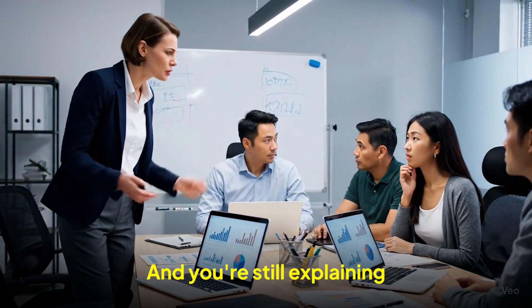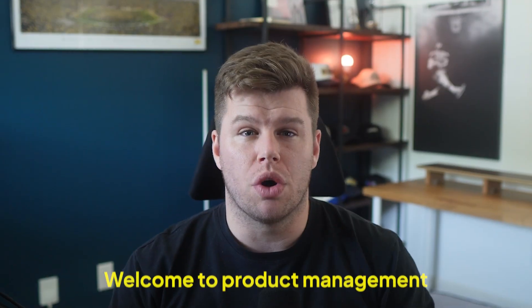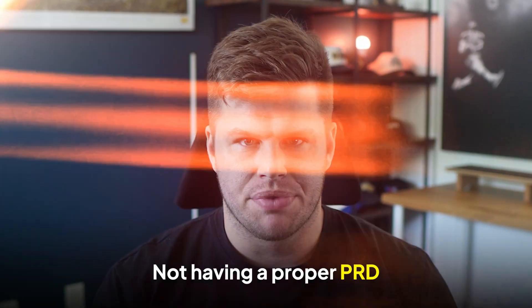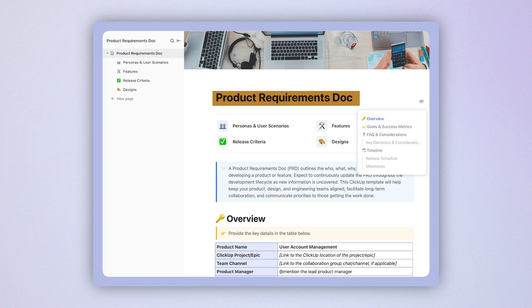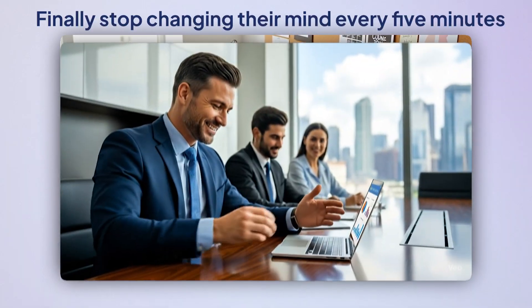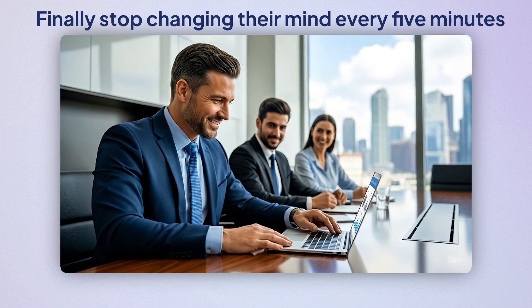Half your sprint's gone and you're still explaining what you're building. Welcome to product management. It happens to the best of us, and usually for one reason: not having a proper PRD — that's product requirements document. This video is all about writing one the right way, the kind of PRD that actually makes life easier. Your devs just get on with it, your designers aren't guessing, and your stakeholders finally stop changing their mind every five minutes.